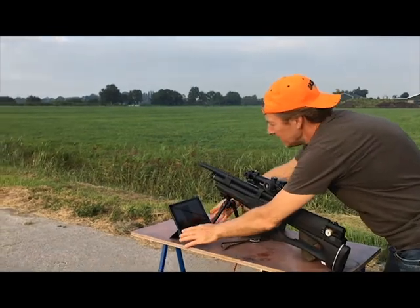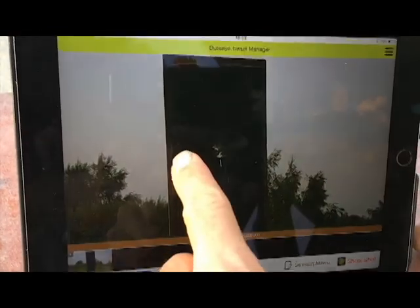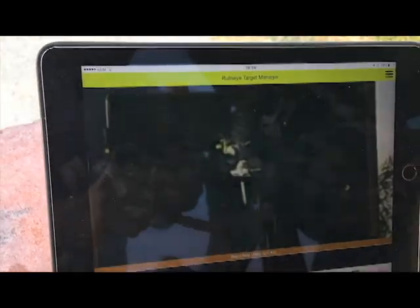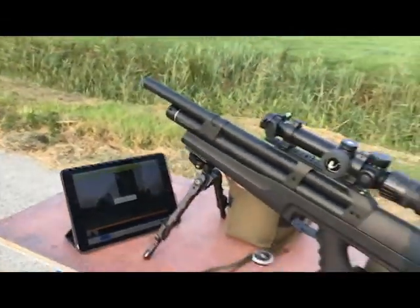Hey, look here. Nice — one, two, and then there was the flyer. And there's the fourth shot. Very nice. Let's go walk over there.